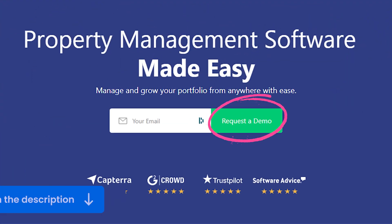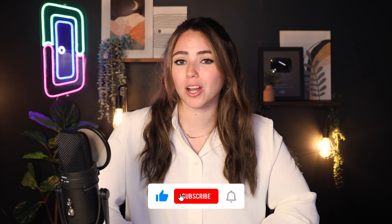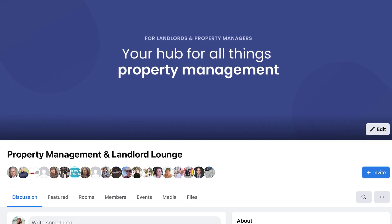With DoorLoop, you get all that and so much more. So make sure to schedule a free demo with DoorLoop with the link down in the description, and you may even get a special discount. I hope this video helped you out. Don't forget to like and subscribe. Plus, you can check out this playlist for more software reviews. And if you're looking for a place to connect with other property managers, join our exclusive Facebook group. I'll see you in the next one.